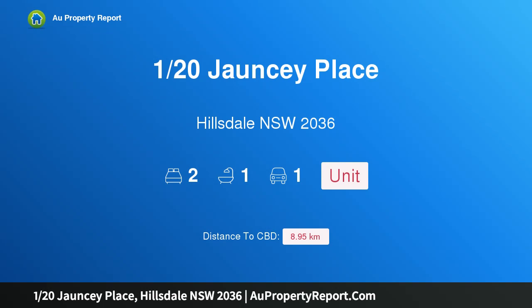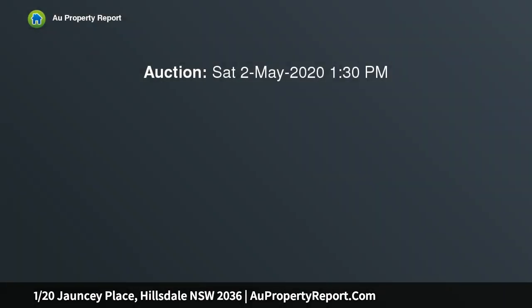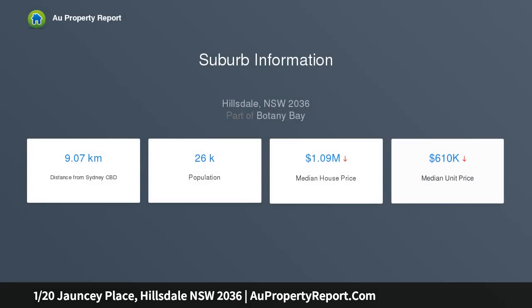I am glad to introduce property 120 Jauncy Place, Hillsdale, New South Wales 2036. This spacious ground-floor apartment is positioned at the rear of a security block. It is within just moments walk to Southpoint Shopping Centre, East Gardens Shopping Centre, Heffron Park and transport, making it very well located for convenient living.